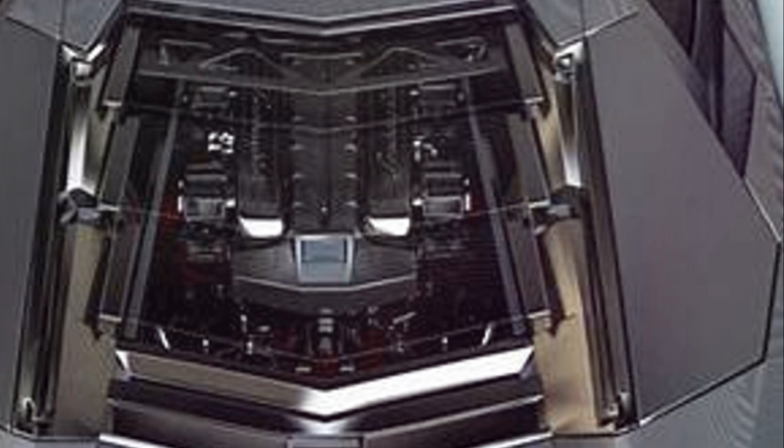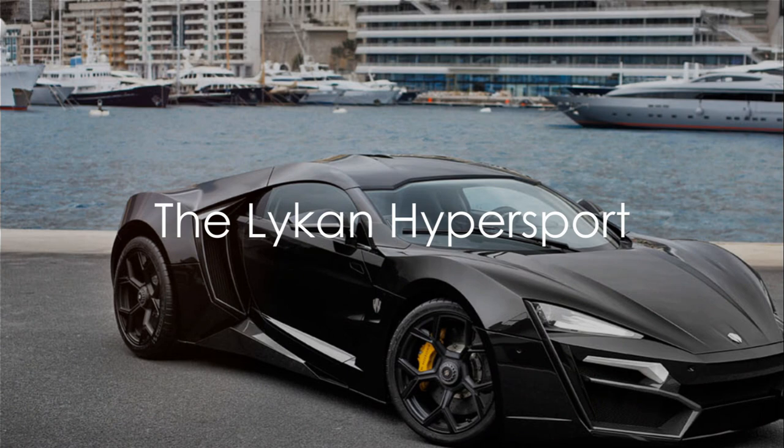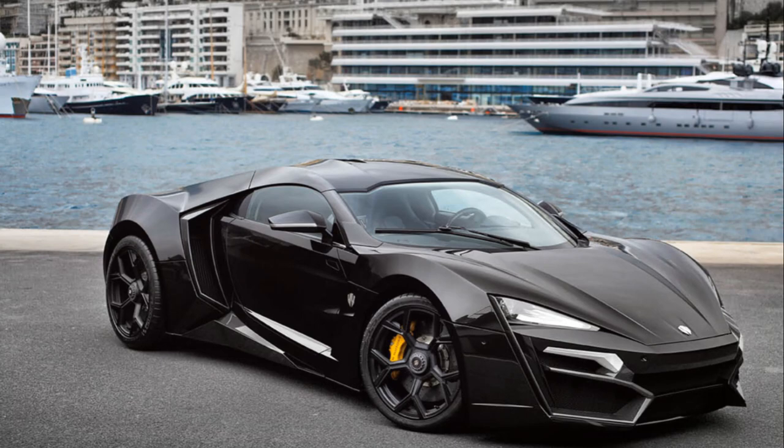The Lykan Hypersport, made famous by its appearance in a popular film franchise, is the first hypercar to come out of the Middle East. Its diamond-encrusted headlights and holographic display system make it a car like no other.